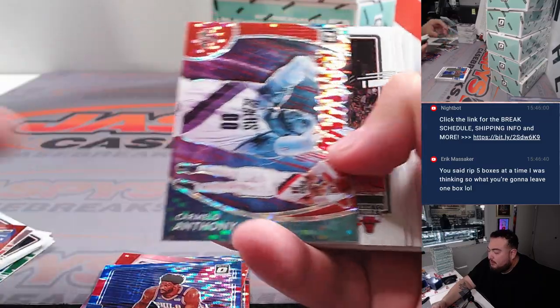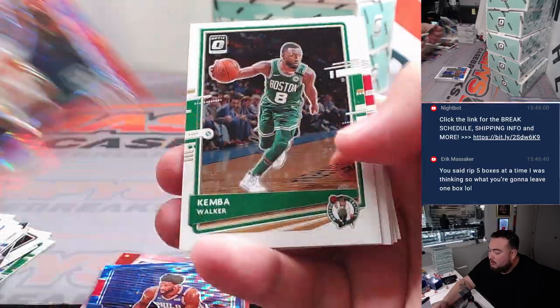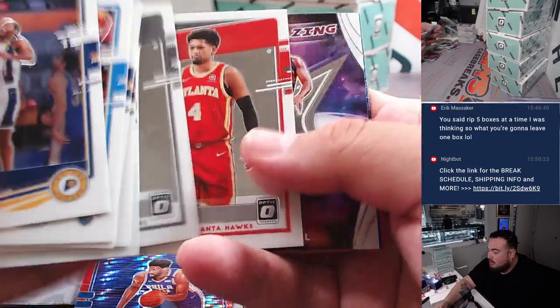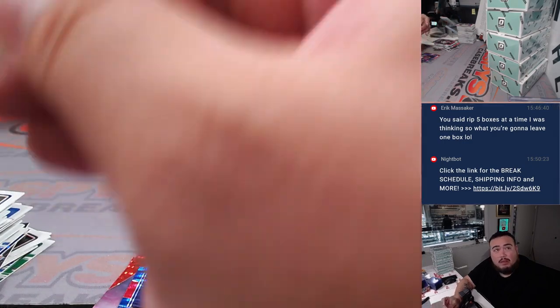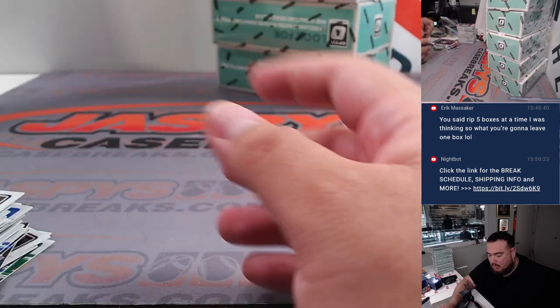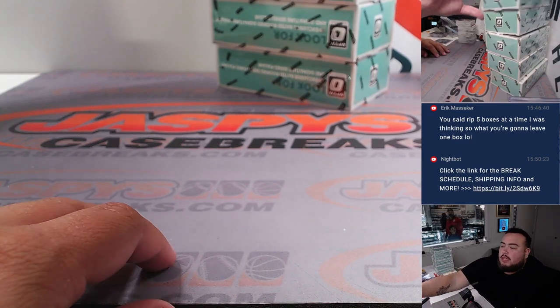Alec Burks, Kelly Oubre Jr., Carmelo reigning threes. Karis Levert, Mitchell Robinson, Tyrese Maxey, Derrick Rose, Daryl Embiid, Lulu, and then a little D-Russ. All right, no numbered gold here or no autograph, but we still have another five boxes guys.